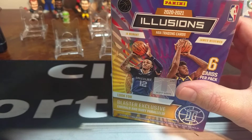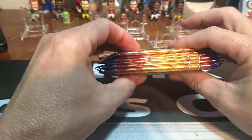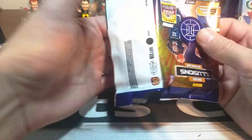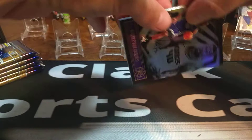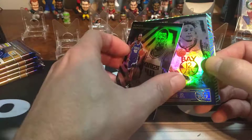This will actually be my first opening of Illusions. I thought we'd just do it as a surprise here on the channel to see what I can get. We've got our six packs in here. Nothing special about the packs as far as size or anything like that. Some people don't like the look of Illusions because it's got the shadow effect and then the color in the back and the forefront. I seem to like them — I kind of like the way they look.